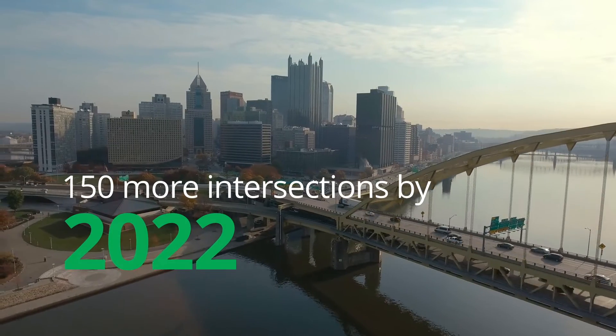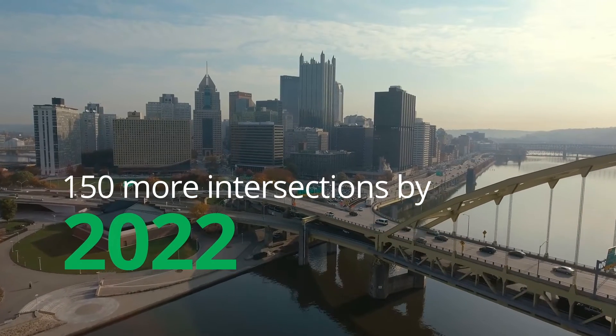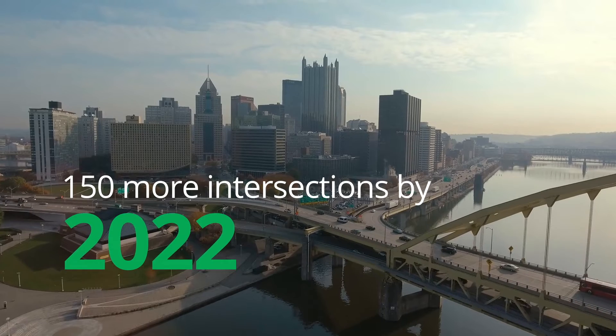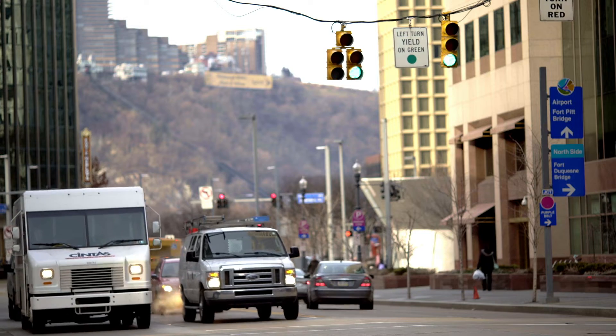The city of Pittsburgh is very progressive. They have plans to further expand the network to include 150 more intersections in the next two or three years. If you look at Pittsburgh, what you see is it's an urban lab — a place where research and development is happening within our public rights of ways.